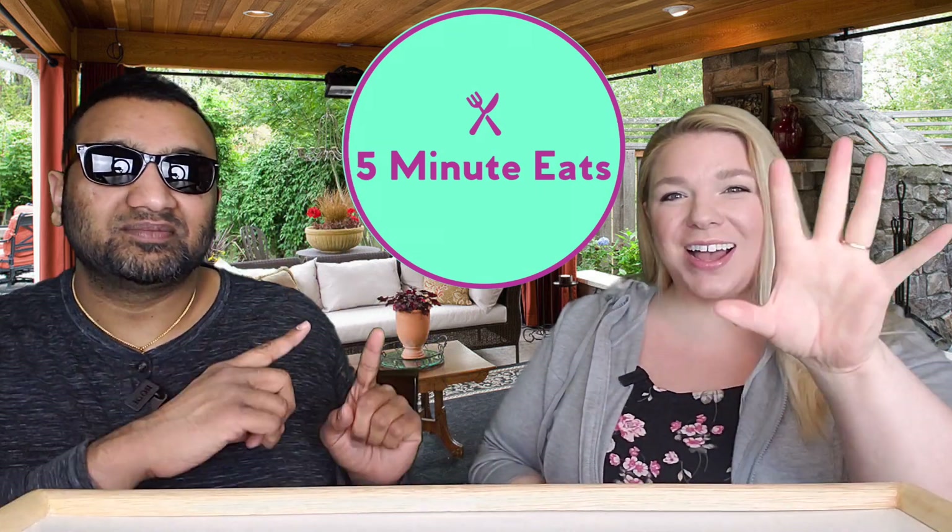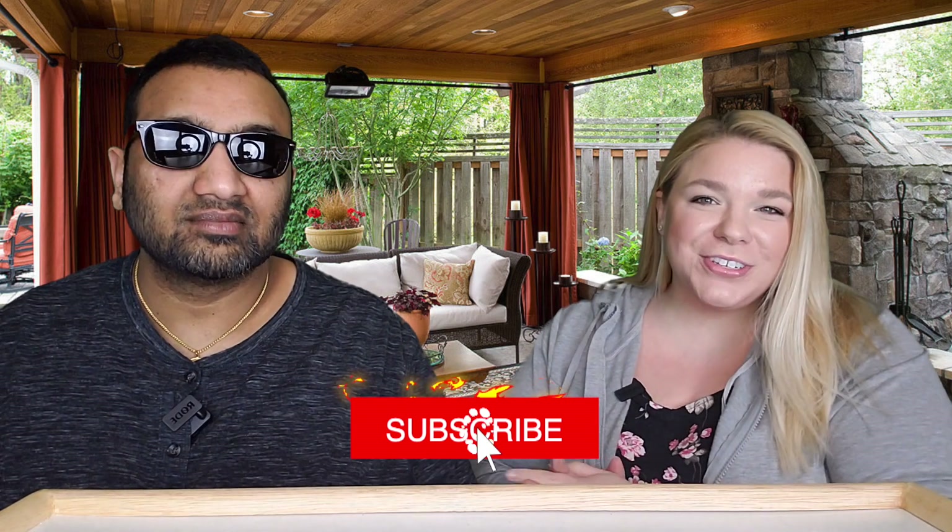Hey everyone, welcome back to 5 Minute Eats. We've got another international beverage review for you today, and this is the Colombiana La Nuestra. It is a cola-flavored soda, and cola is spelled with a K. When we looked this up, it says it is a Colombian champagne cola, which is very reminiscent of the Tropicola — I think that also said it was a champagne cola. We did like that one, so will we like this one? I guess we'll find out.